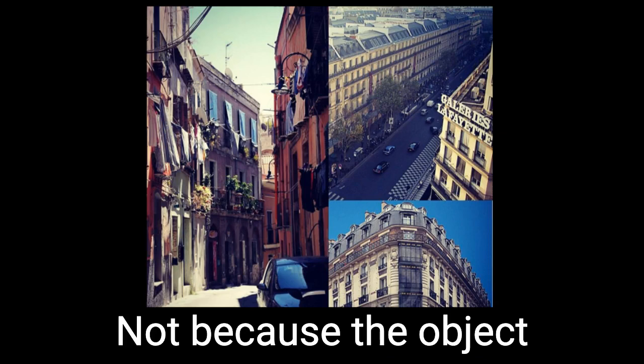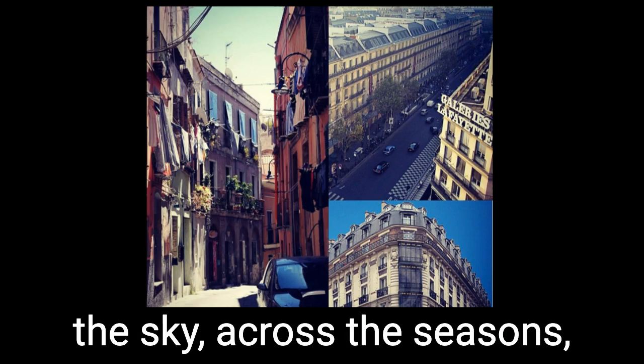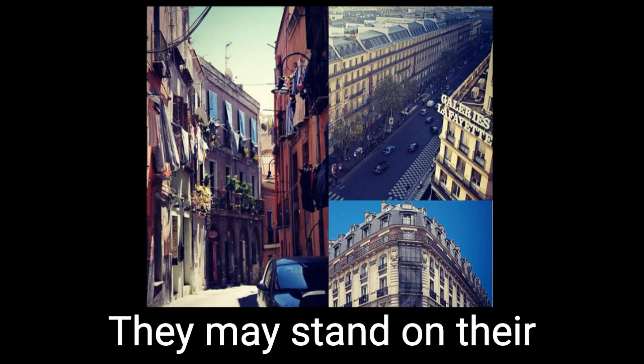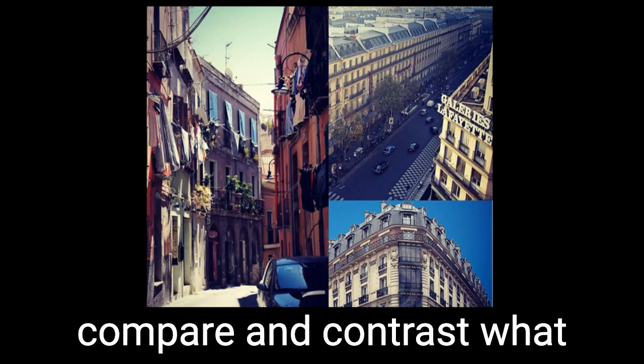Not because the object itself changed, although sometimes it did somewhat. But because if you had a series, you could paint the progression of light across the sky, across the seasons, capturing mood and environment and shadow. In that way, Monet paintings are the Lay's potato chips of the art world — you really can't have just one. They may stand on their own as objectively beautiful artworks, but in order to really see what Monet was trying to accomplish, they require one another to compare and contrast what the light will do now versus later, today versus tomorrow.